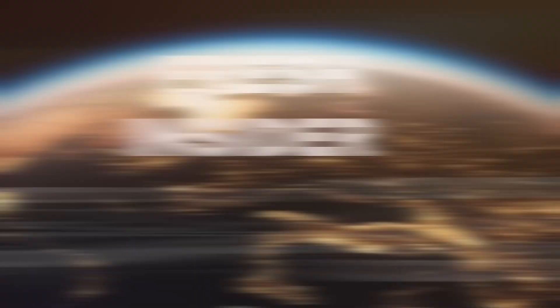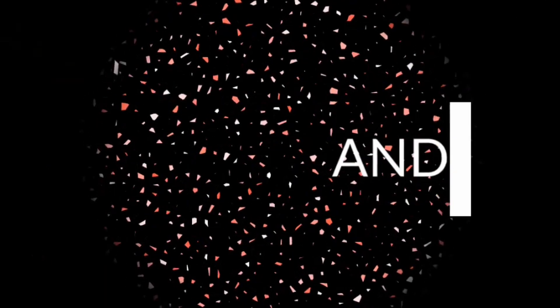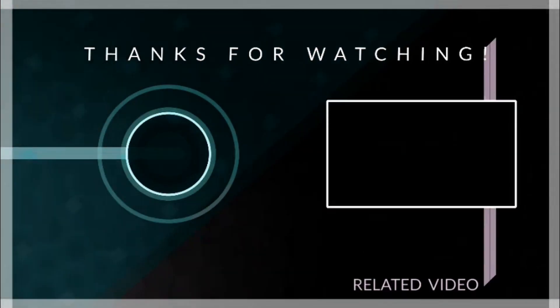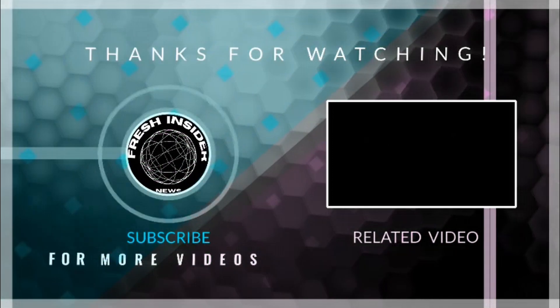That's all for today's video on Fresh Insider. We hope you found this overview of the best text-to-video AI generators helpful and informative. If you did, don't forget to give this video a thumbs up and share it with your friends. Remember to subscribe to our channel for more exciting tech updates and digital insights. Thank you for watching and we'll see you in the next video.